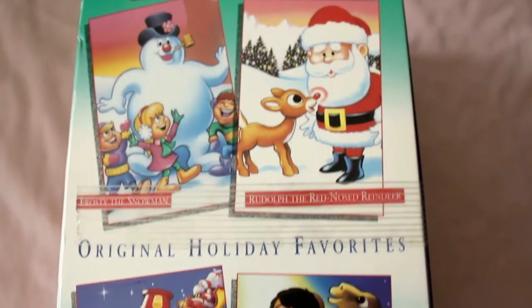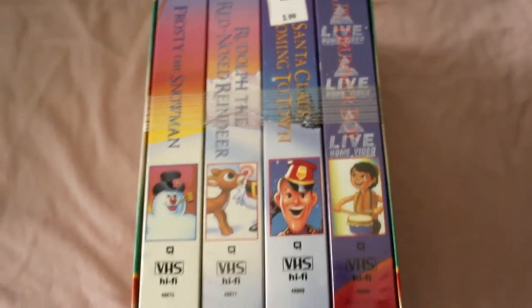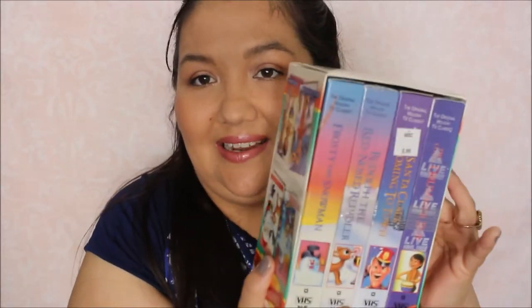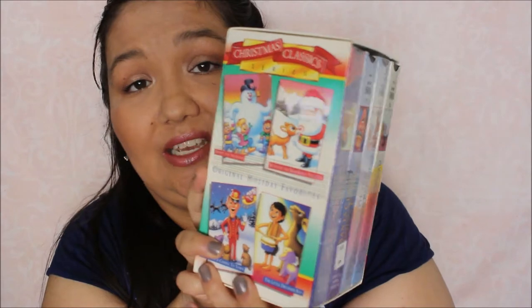And then the very last one — a Christmas Classic Series. This has four original holiday favorites for 99 cents. It includes Frosty the Snowman, Rudolph the Red Nosed Reindeer, Santa Claus is Coming to Town, and the Little Drummer Boy. Now two of these I already have, but this was in a set and for under a dollar. I was just going crazy on videotapes that day.